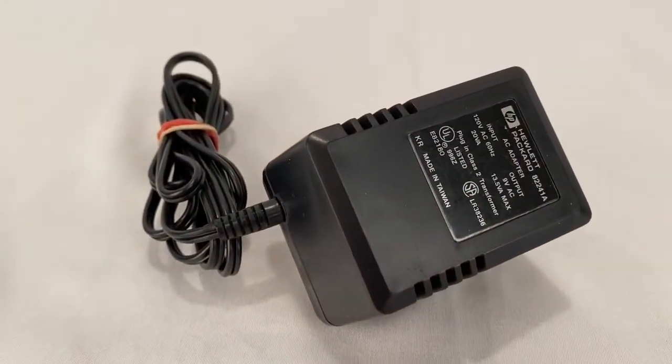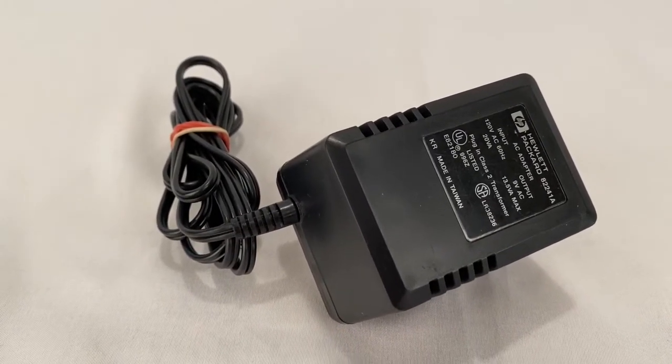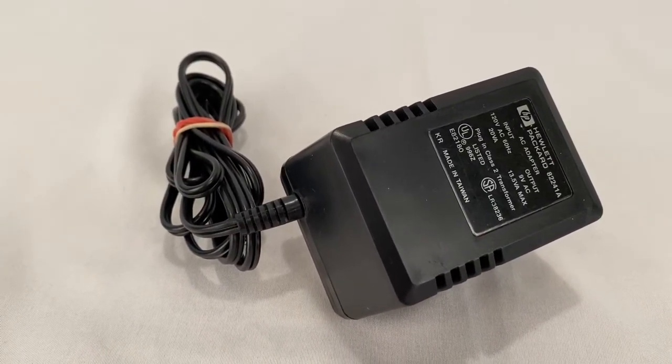Sold this 9-volt Hewlett Packard power source for $11.50 plus shipping. Buyer's all in at $20.73.